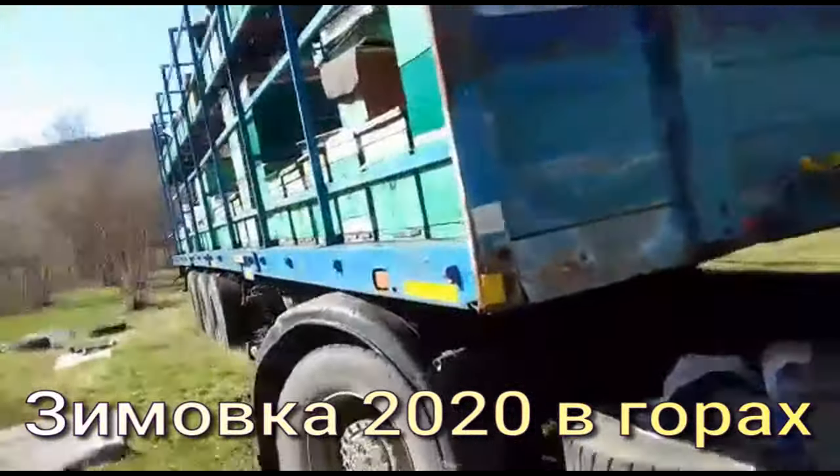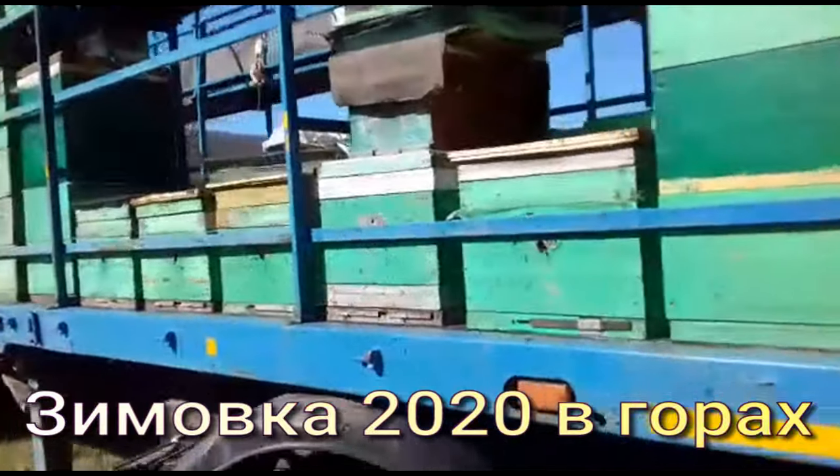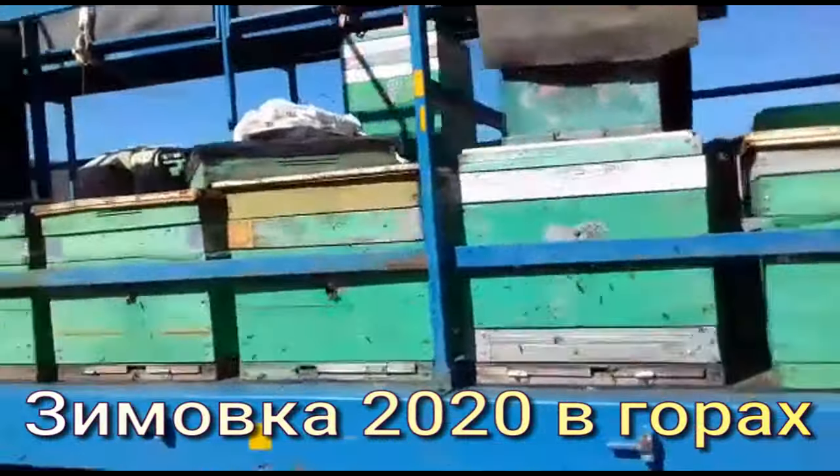Сегодня 4 марта 2020 год. Так работает пчела.